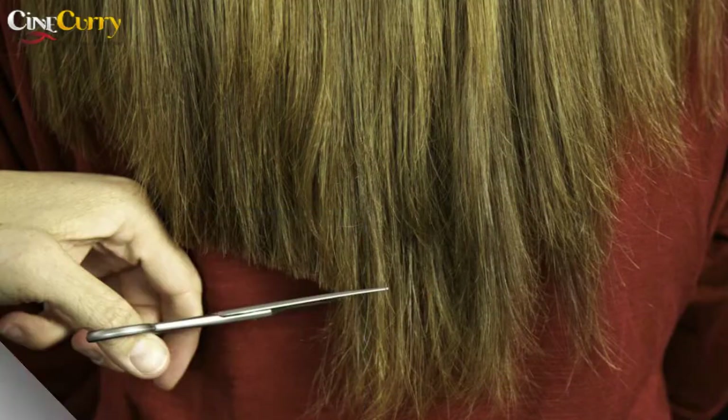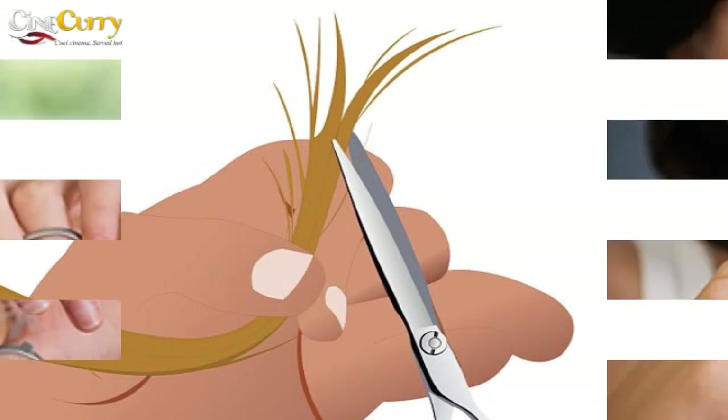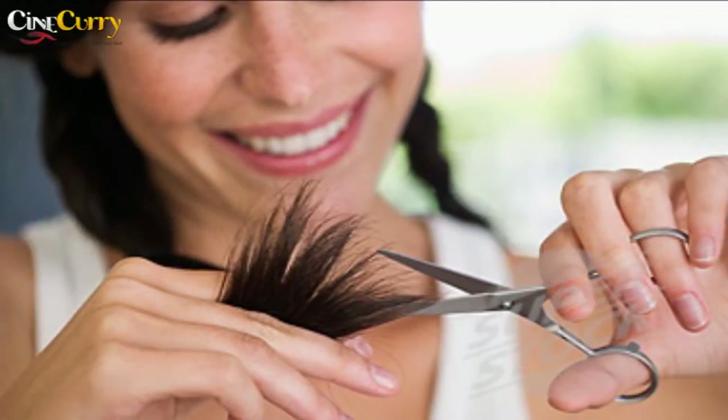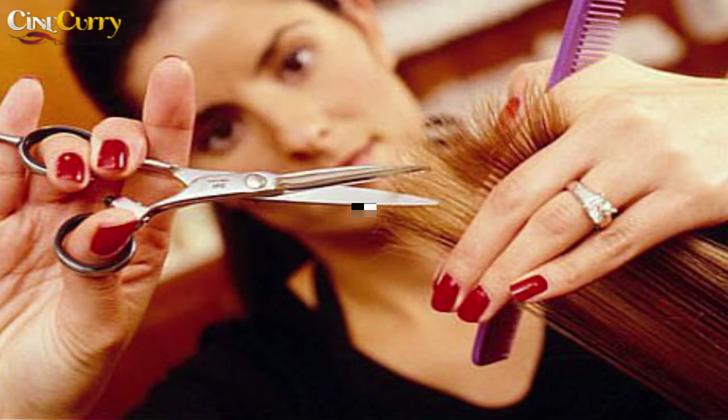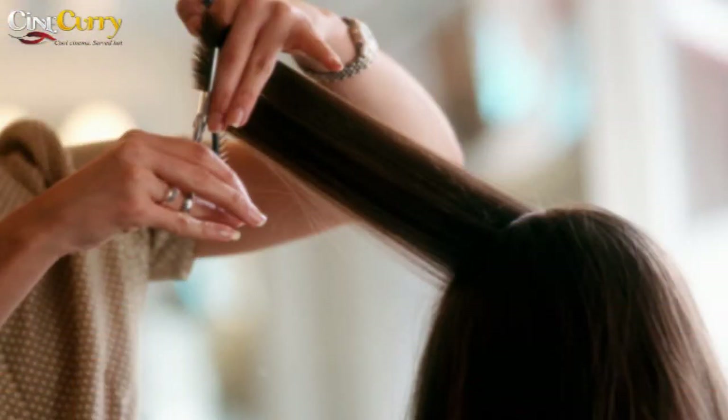The first step in this direction is to trim off the dull split ends at the onset of summer. Hair tends to grow faster during summer as this is the period for the active anagen phase, so you can go in for that regular trim without worrying about the speed at which your hair will grow back.